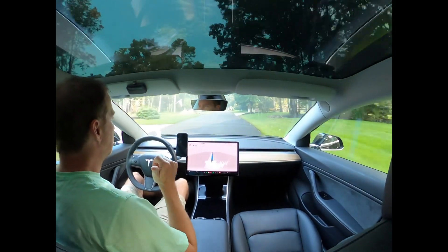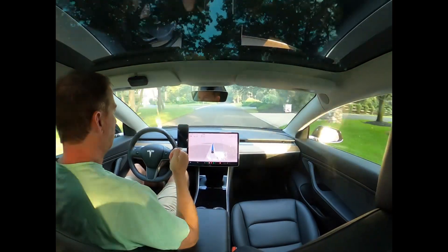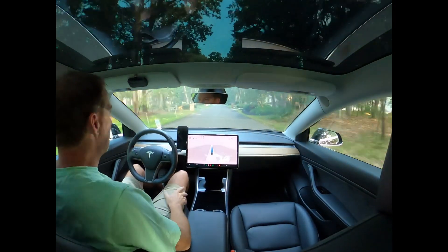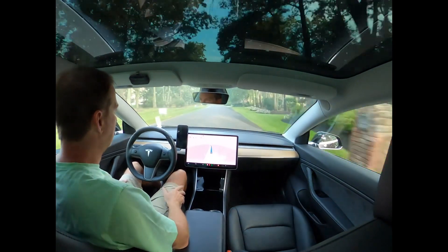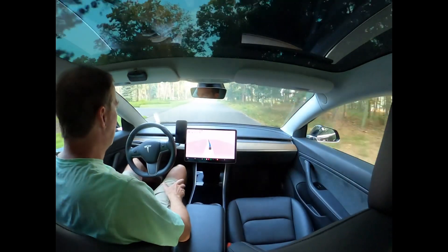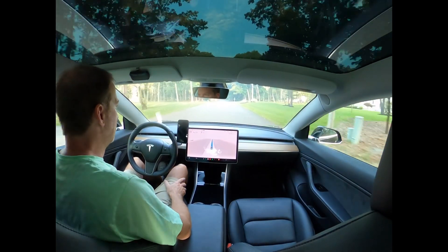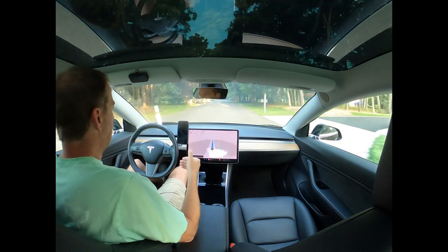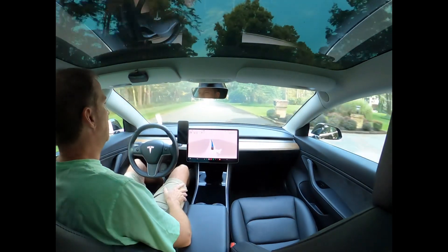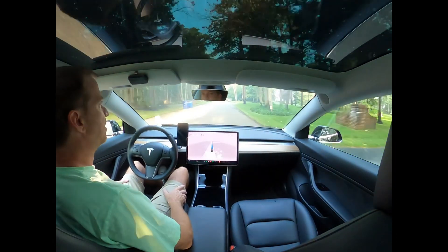Regarding the stop signs, Elon just did a video yesterday where he was talking about why the car stops so long at the actual stop sign. He was talking about how it basically came down to regulators insisting that's what the car does, when the data from millions of cars shows that actually only 0.5% of drivers do a full stop at the stop sign. I mean, I stop at stop signs but there is a little bit of a roll as you do it. Regulators wouldn't allow that and were requiring a full stop, and I think that's why it feels a little bit unnatural.